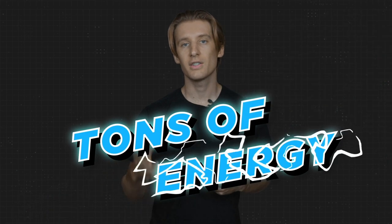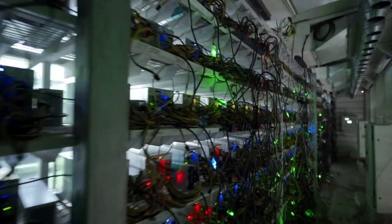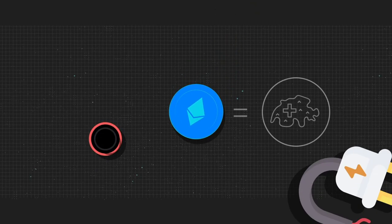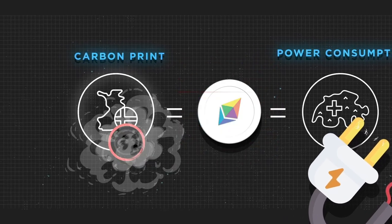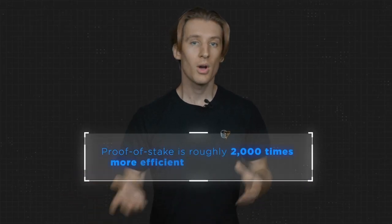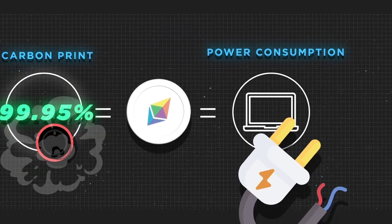Sustainability. Ethereum 1.0's proof-of-work mechanism requires tons of energy to secure the network. Miners increase their odds of success by acquiring increasingly power-hungry mining equipment, which not only increases energy consumption but also generates hardware waste. In fact, Ethereum has an annual power consumption approximately equal to that of Finland, and a carbon footprint similar to Switzerland. But Ethereum 2.0 will reduce its carbon footprint by 99.95%. Since proof of stake is roughly 2,000 times more efficient than proof of work, the energy expenditure will be equal to the cost of running a laptop for each node on the network.